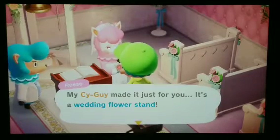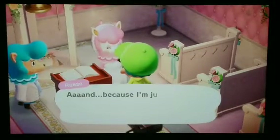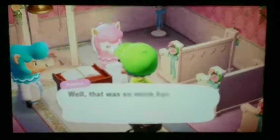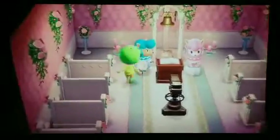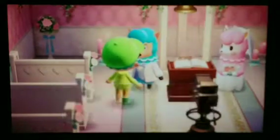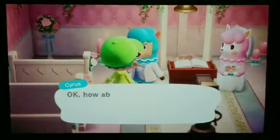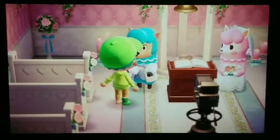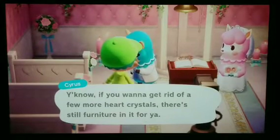Ooh — wedding flower stand! Heart crystals. So with these heart crystals, you can buy stuff from Cyrus — like something wedding themed — and he'll mail it to your home the next day. I'm currently working on a wedding plaza on my island. I just need to buy a couple more of these wedding benches and maybe some flower stands. Maybe a podium and a book too.